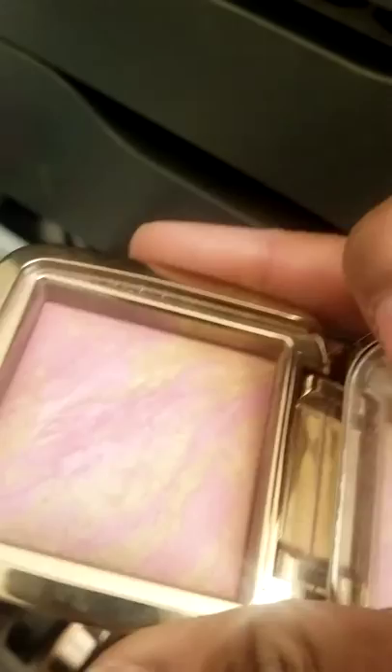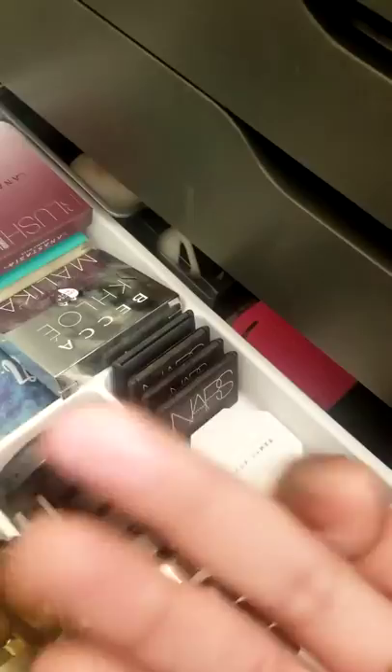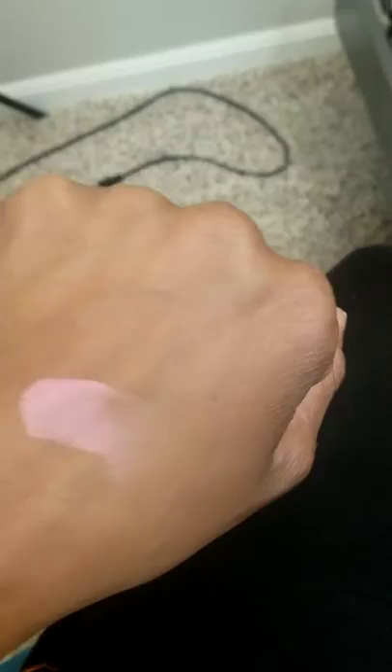We are going to grab the Hourglass Ambient Lighting Blush in Radiant Magenta. Isn't she pretty, guys? She is just like this nice sheen — she makes me look healthy. So here she is — it's like a nice pink, and then when you blend it all the way in, she just goes really nice into your skin. She's so beautiful.